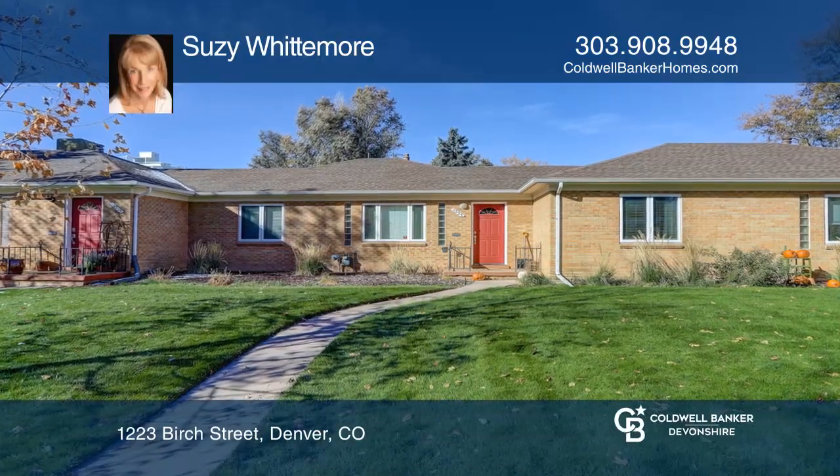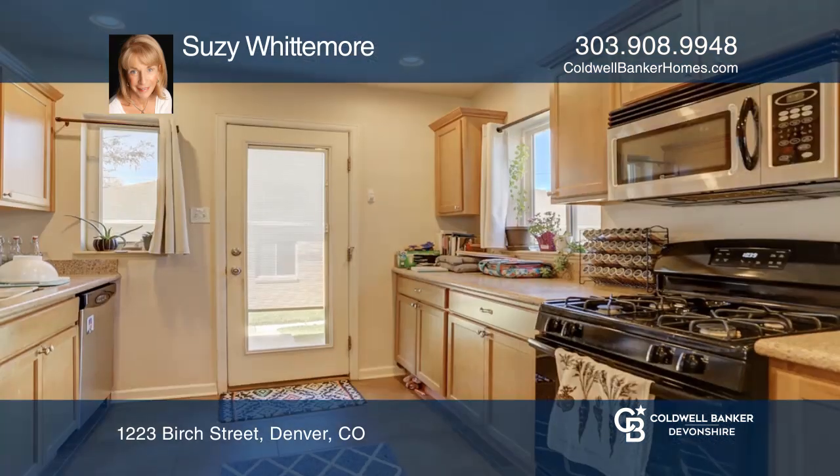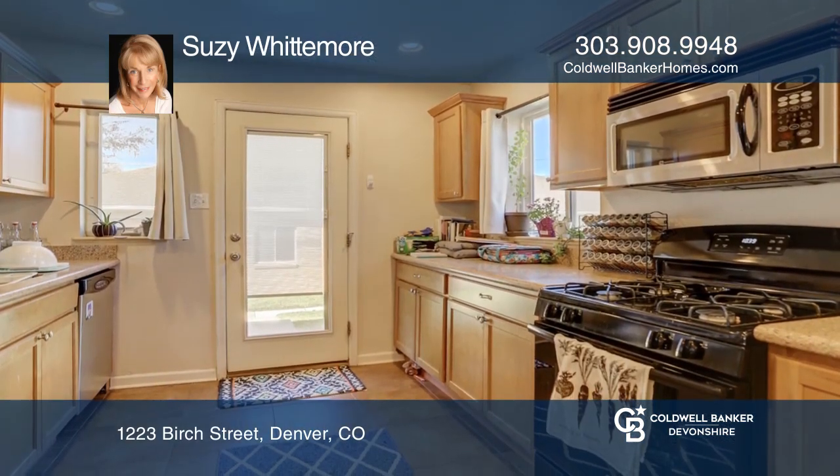This brick townhome features hardwood floors in the living and family room. The impressive kitchen offers silestone counters, tile floors, and stainless steel appliances.